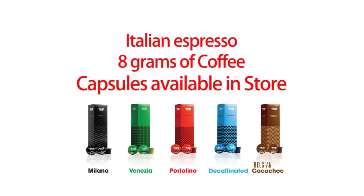Italian espresso, 8 grams of coffee, capsules available in-store.